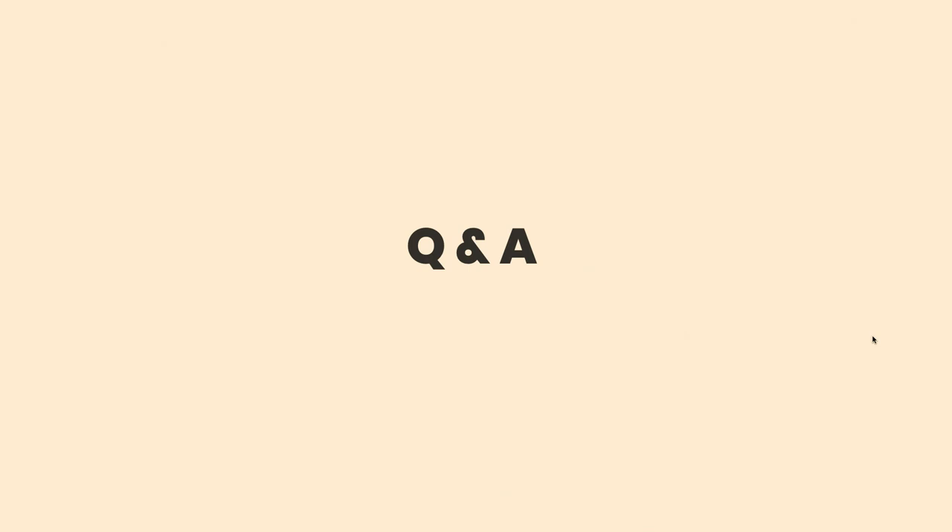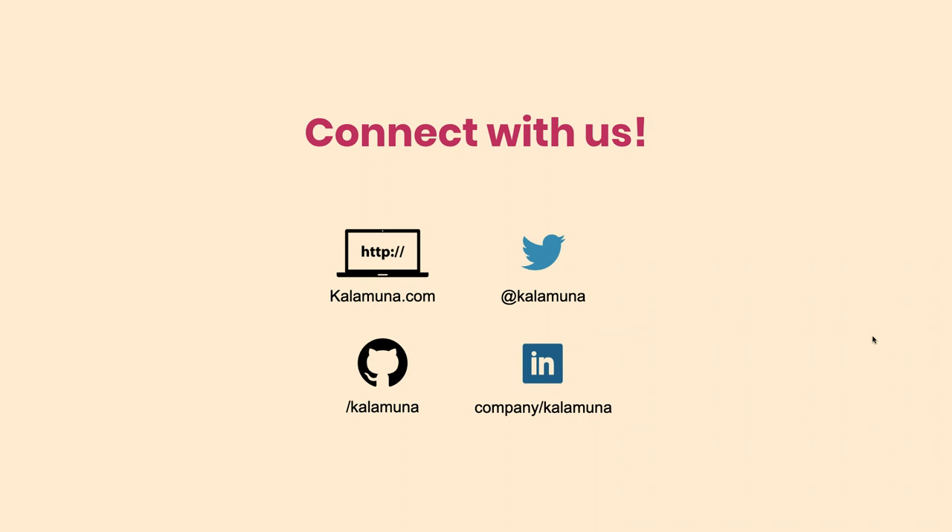Thank you all for attending. I hope you have a wonderful conference, and if you have any thoughts or questions, I'd love to chat later — we'll be at the after party. A quick shout out: we're always looking for great talent, so find us on any of these platforms or our website. Everything I showed as far as the prototype is open source — our framework Calistatic is on GitHub. We'd love for you to use it, try it out, and contribute back if you have ways to improve it.